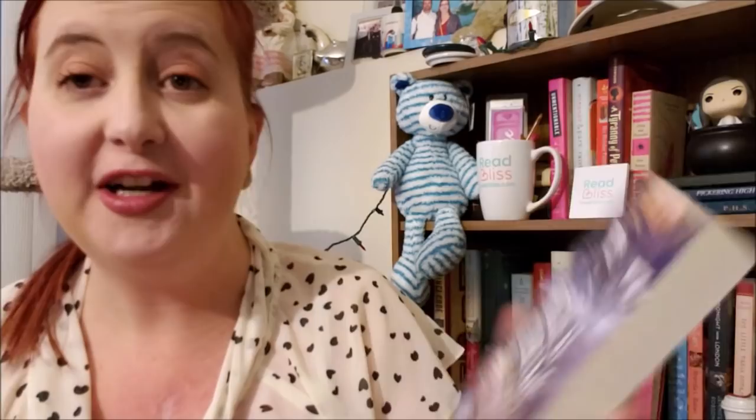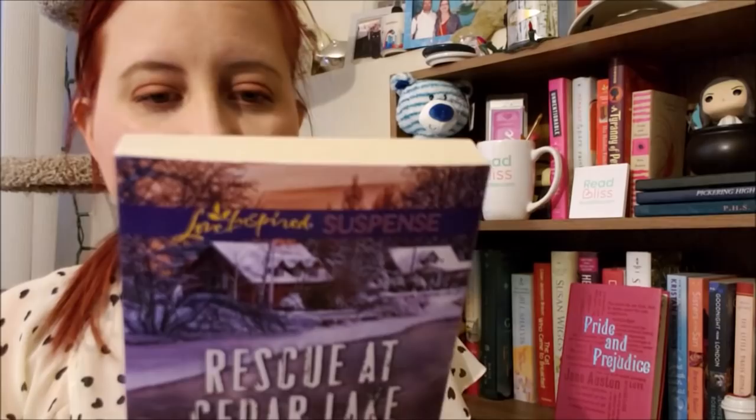Last but not least for the ones I picked up the other day, this is a Love Inspired Suspense: Rescued at Cedar Lake by Maggie K. Black. This is part of the True North Bodyguard series. I believe this is a Canadian series, and I believe the Canadian Mounted Police are the officers in this series. I'm very much looking forward to this one — it's another large print book, so that's always exciting.